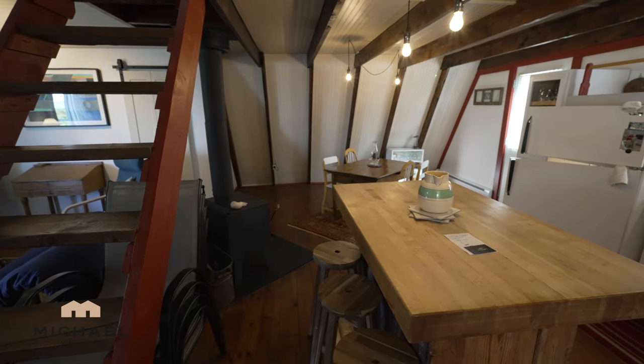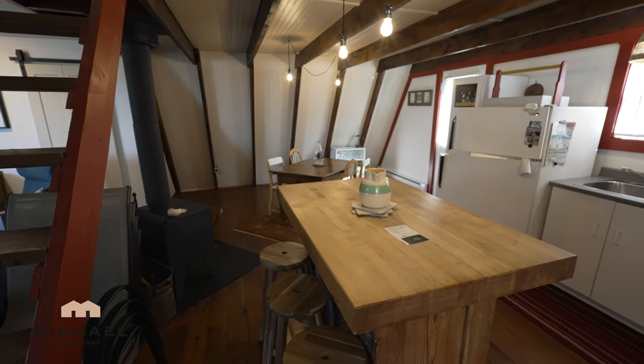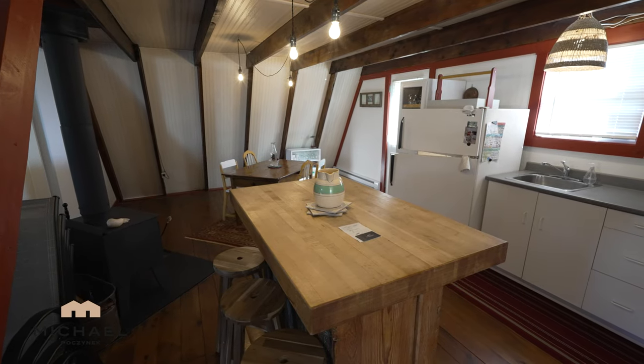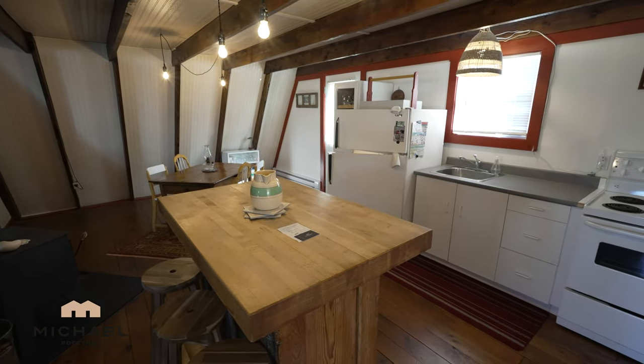The kitchen is large and spacious. We've got a butcher block top island, dining area, a door to the backyard. You've got some nice windows that look out to the backyard and a fairly modern kitchen.